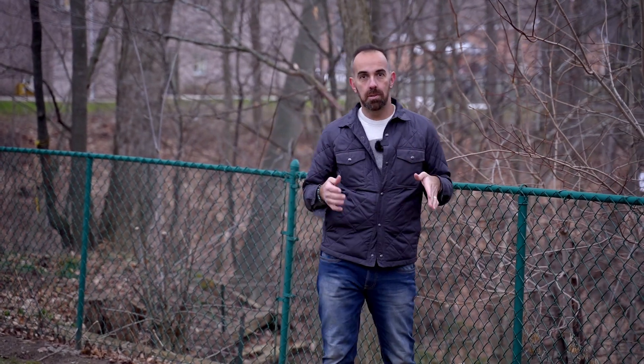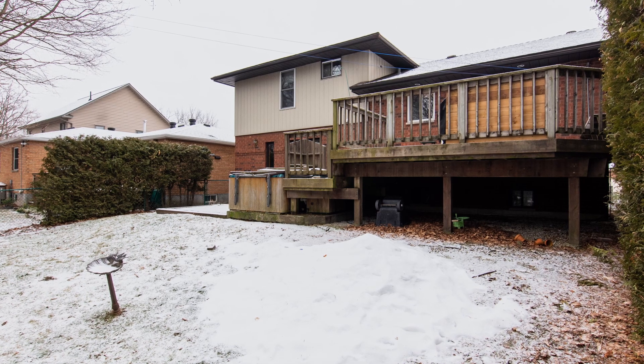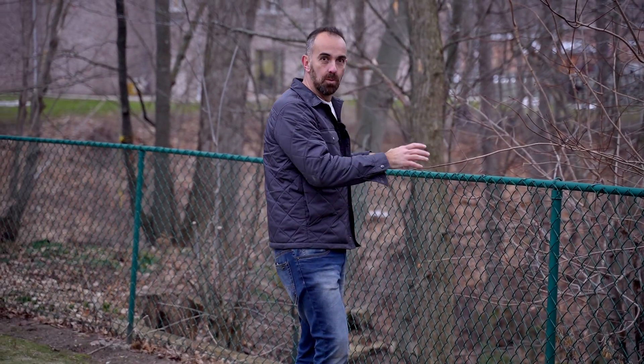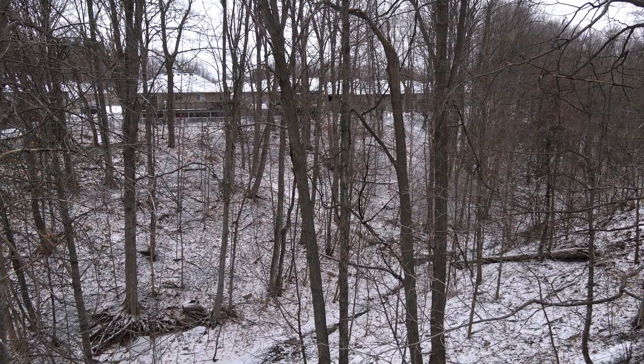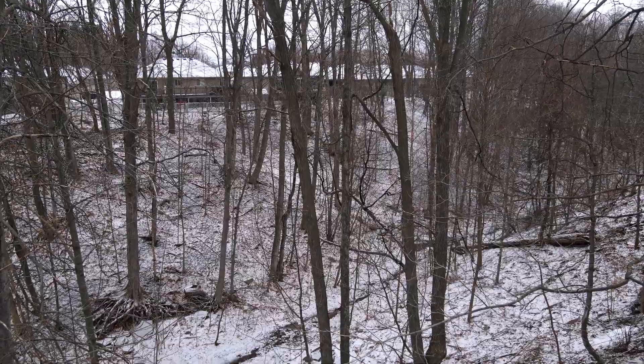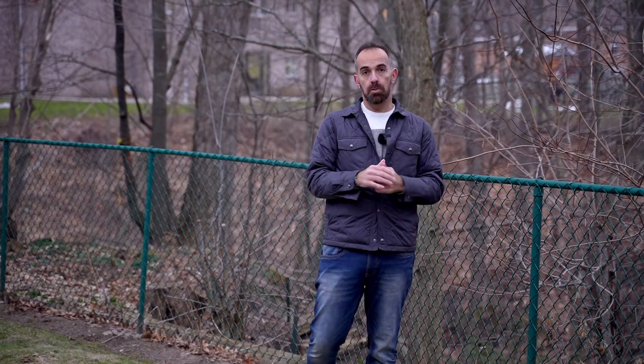I'm in the backyard here — probably one of my favorite parts of this house. Take a look around: you've got nice mature cedars offering lots of privacy from the neighbors. Check out this view — you can sit back here with a coffee in the morning watching nature put on a show for you. You've got the ravine lot, well-wooded, with lots of wildlife running around. This is really a beautiful spot.